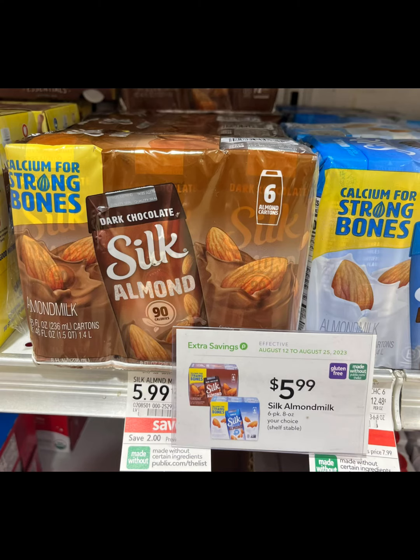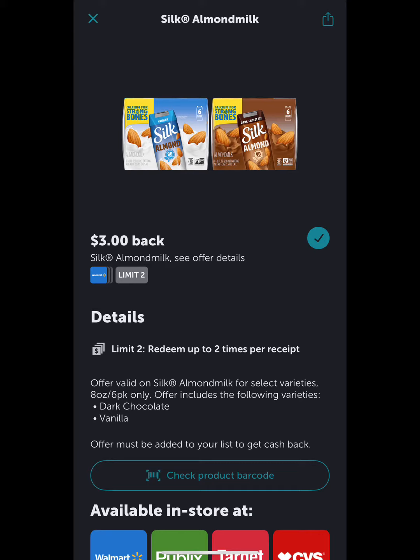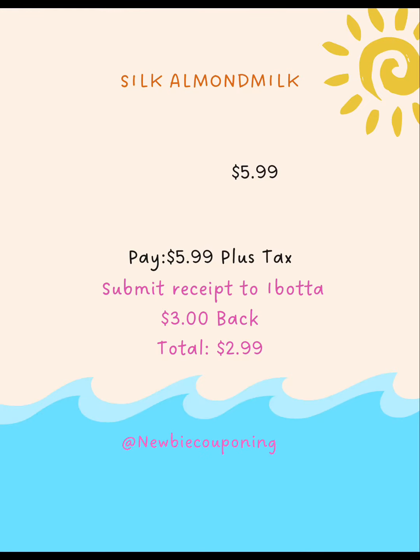Silk Almond Milk 6-Pack is on sale for $5.99 — you'll pay that plus tax. Submit your receipt to Ibotta and you'll get $3 back, making your total $2.99.